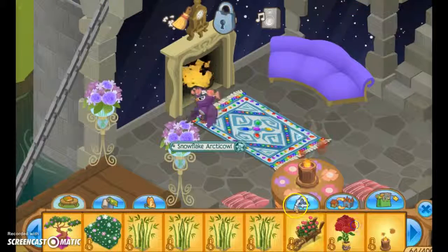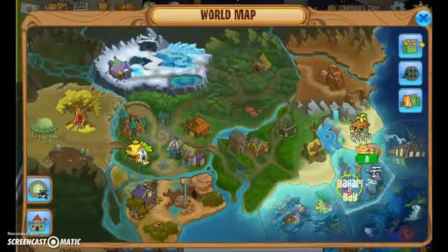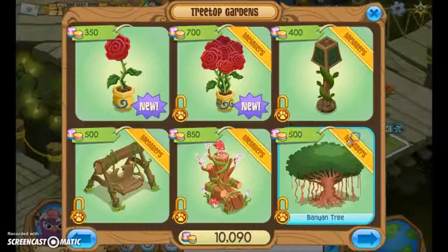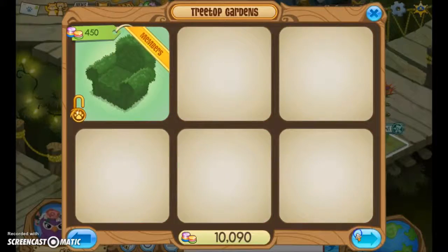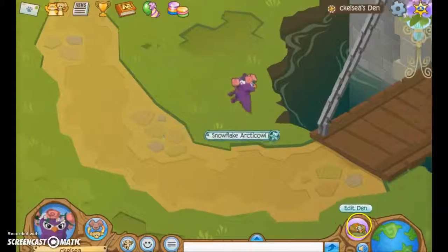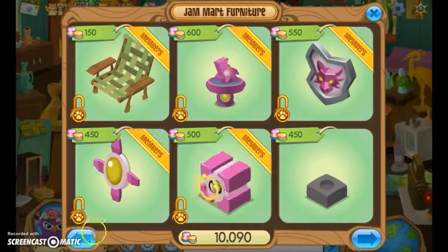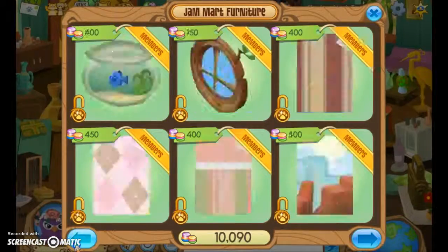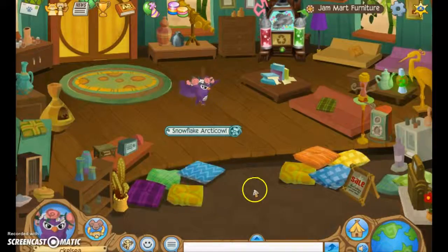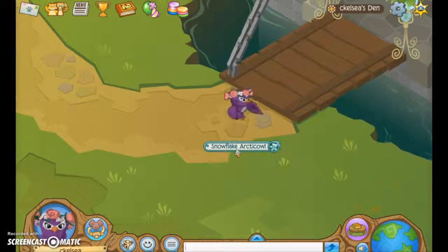My favorite shop is definitely in Serapia Forest because they sell a bunch of plants and plant-related items, so that's a great place to go if you're looking for nature items. The Jam Mart furniture also has new stuff and sometimes they have trees, so just keep your eyes peeled for new items.